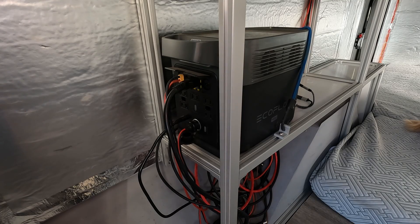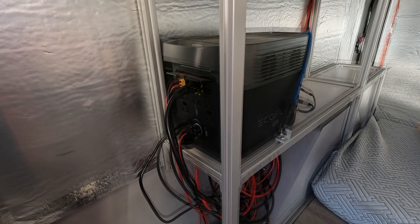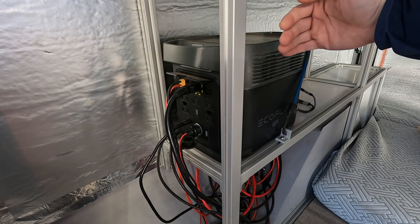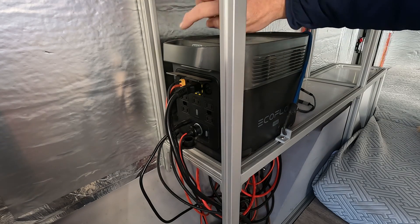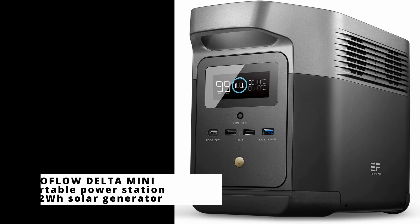There are many players in the portable power station game — Jackery, Blue Eddy, Goal Zero — but I chose to go with an EcoFlow Delta Mini, mostly because of how it fits in my trailer design. Most of these power stations on the market have the plugs on the front and the back, and because of how we designed this trailer, I needed the power to be on the short ends. Even though I went with an EcoFlow, there are many companies that make good options that could work for your trailer.